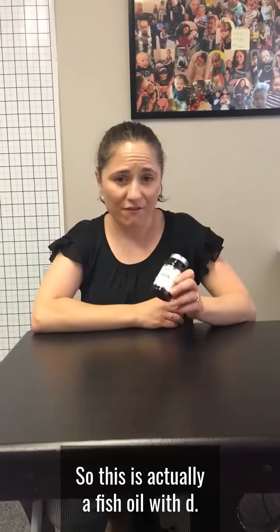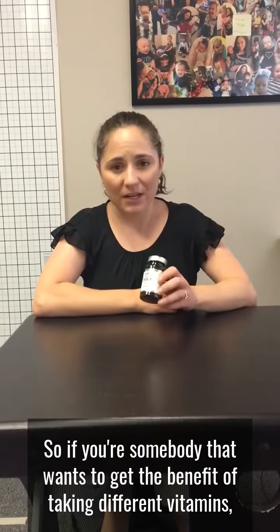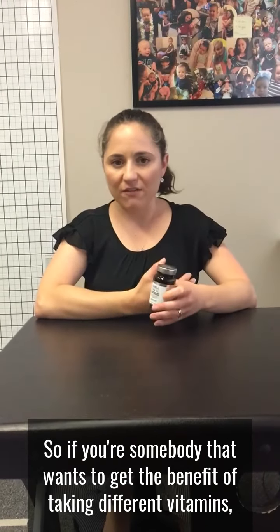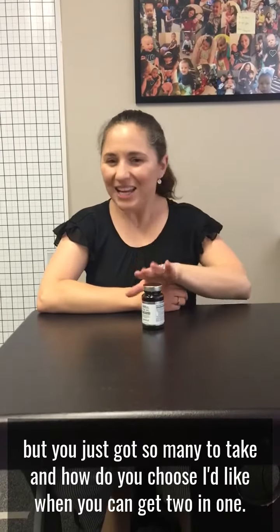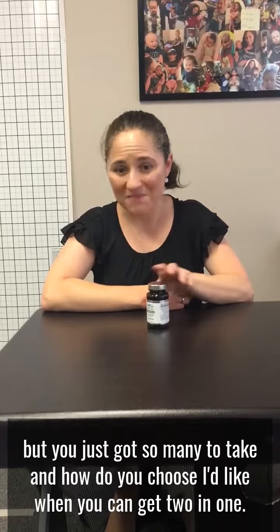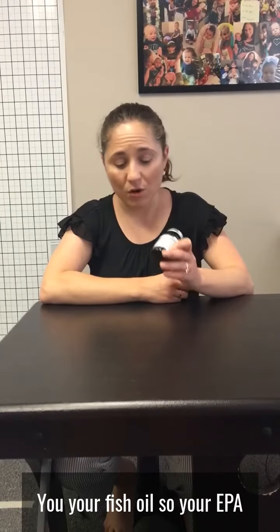So this is actually a fish oil with D. If you're somebody that wants to get the benefit of taking different vitamins but you've just got so many to take and how do you choose, I like when you can get two in one. So this is super high quality, super clean, it gives you your fish oil.